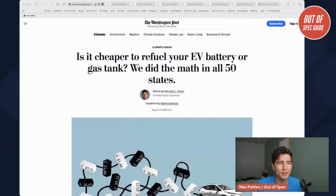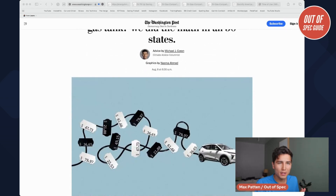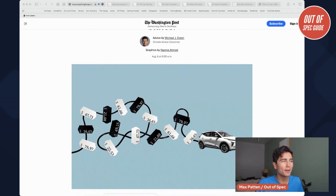who wrote an article recently, basically asking: is it cheaper to refuel a battery or a gas tank? What they're doing is taking comparable vehicles across 50 states, looking at average gas prices, average energy prices, and then comparing them.